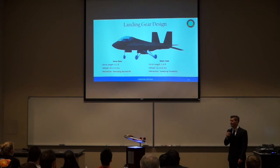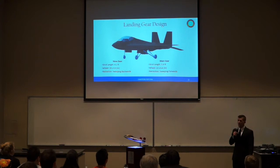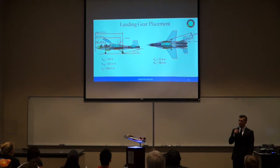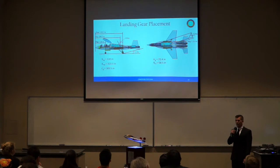The nose gear has one major strut with one minor collapsible strut. The main strut is 4.1 feet in length with a wheel size of 18 by 4.4 inches, retracting backwards into the fuselage. The main gear has two major struts, both 5.4 feet in length, wheel size of 22 by 6.6 inches, retracting forwards. Using a tip-back angle of 18 degrees and a static tail-down angle of 14 degrees, the nose gear placement is 120 inches and main gear at 323.5 inches from the nose.